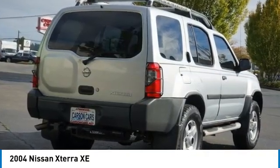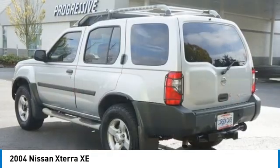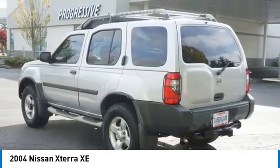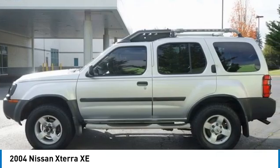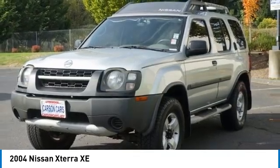Make a great choice today with the 2004 XTERRA. Accelerate your activity with the Nissan XTERRA. Its powerful 24-valve V6 lets you climb faster and further, while its versatile interior lets you stretch out in style.